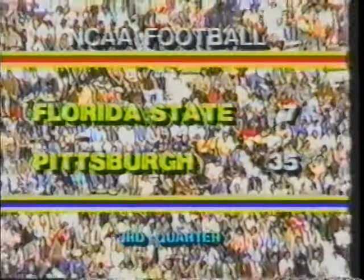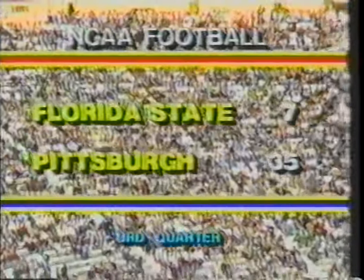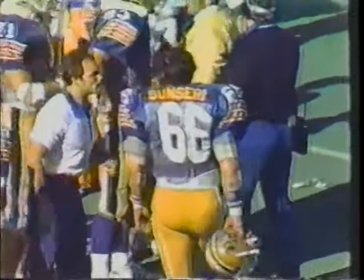That is Marino's 16th touchdown pass of the season, an all-time single-season Pitt record, and we are only in the fifth game of Pitt's season. You've got to wonder what people around the country are going to think when they see that Pitt has been able to do what they've done here after Florida State came into Columbus and beat Ohio State, went into South Bend and beat Notre Dame, and they came in here and they're getting just totally blown out.